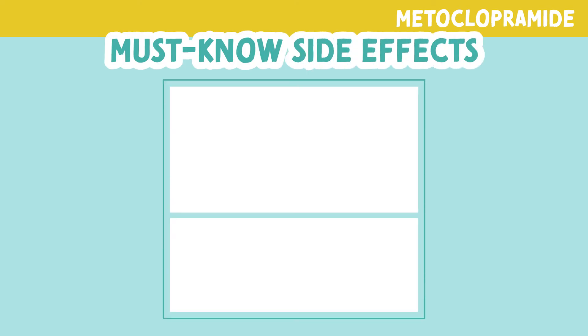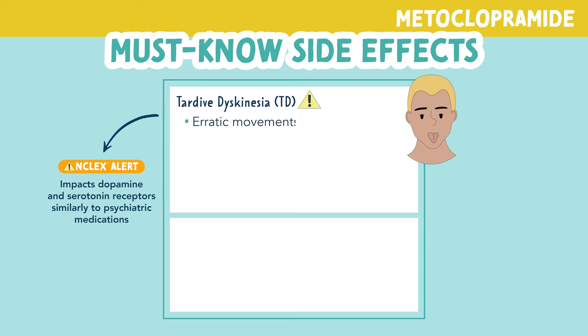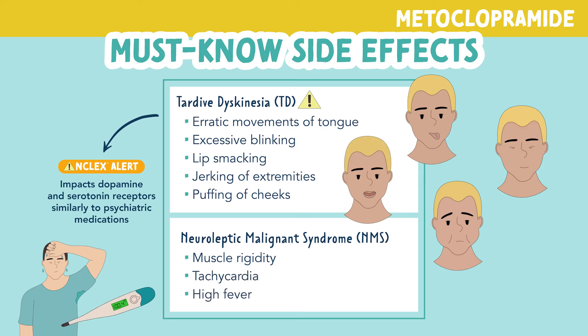Let's look at the must-know side effects of metoclopramide. A major side effect is tardive dyskinesia. Remember, metoclopramide impacts dopamine and serotonin receptors similarly to psychiatric medications. Side effects of tardive dyskinesia include erratic movement of the tongue, excessive blinking, lip smacking, jerking of extremities like hands and legs, and puffing of the cheeks. Symptoms of neuroleptic malignant syndrome can also occur, including muscle rigidity, tachycardia, and a high fever. These are both emergencies and must be addressed immediately.